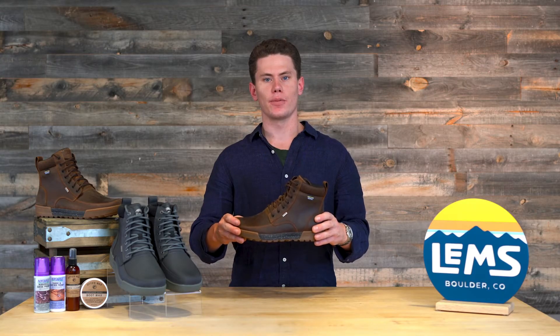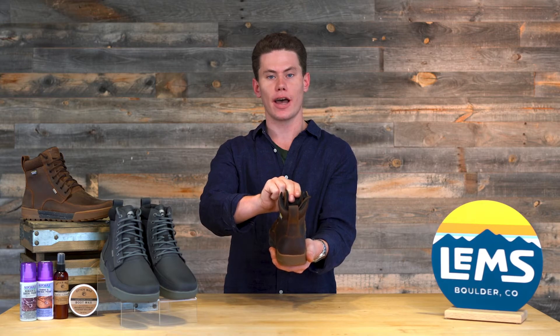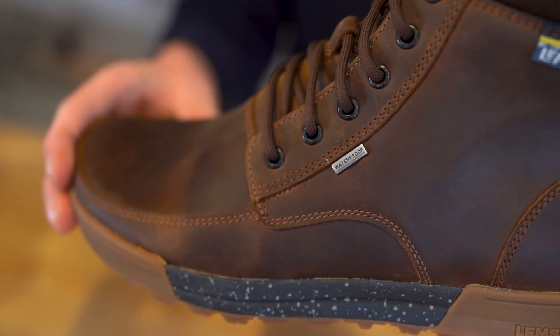Another great feature of the Boulder Boots Summit is that they feature a fully gusseted tongue to keep out rocks, debris, snow, and ice, and also a fully waterproof membrane.